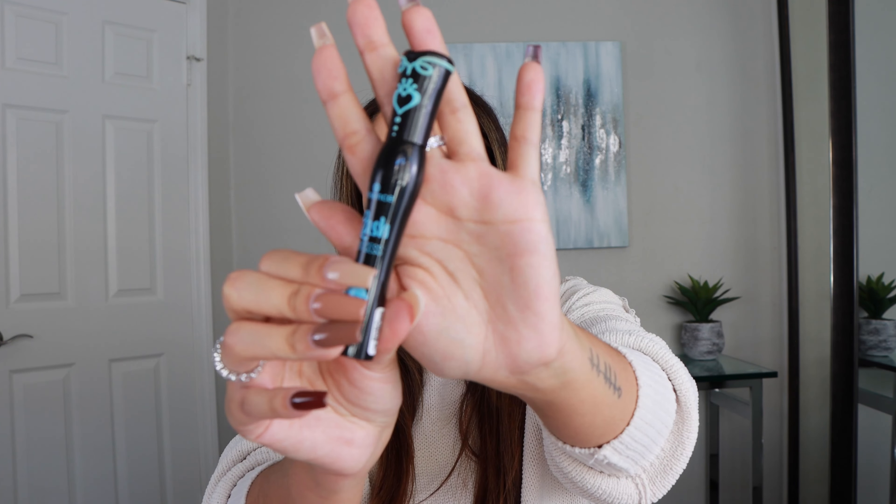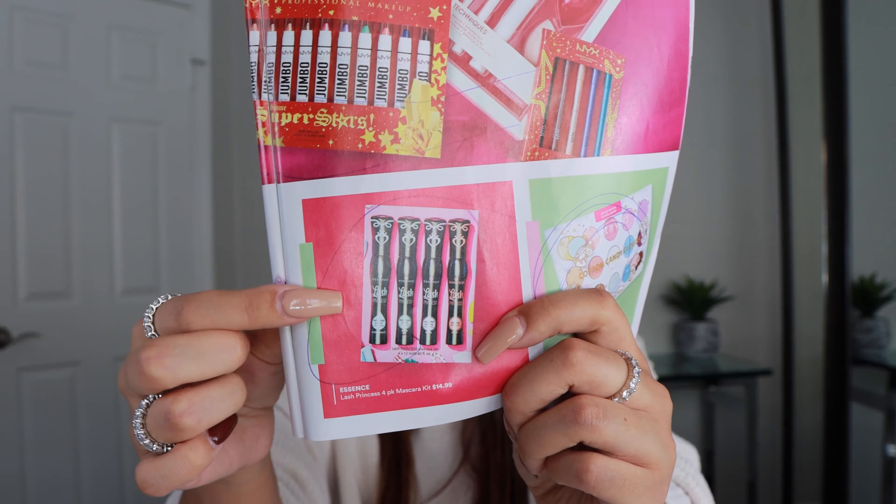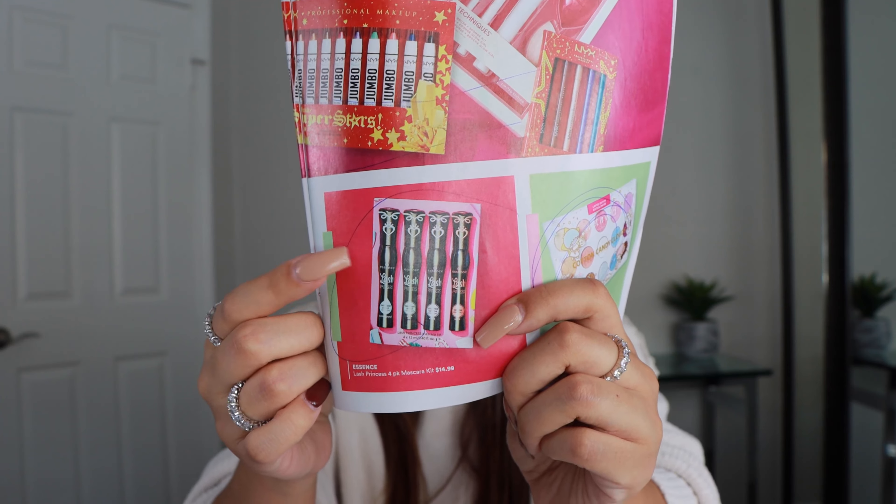I'm going to start with makeup because that's probably the easiest category. The first item is the Patrick Ta palette — it is so beautiful and in my opinion the perfect neutral palette. You have two cream shades, a light brown and a dark brown, shimmer shades on top, and mattes on the bottom. It's great for anybody and every skill level and would make an amazing gift.